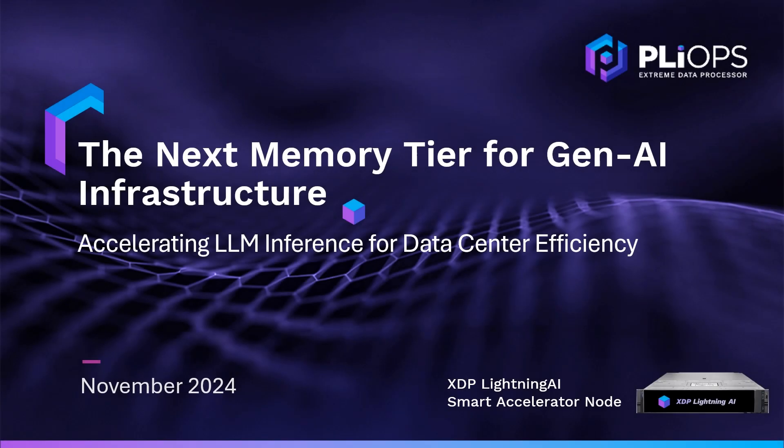Hi, and welcome to this introduction of Plyop's LLM inference solution. Learn how Plyop's XDP Lightning AI Appliance, a new memory tier for GPU compute, drives data center efficiency.